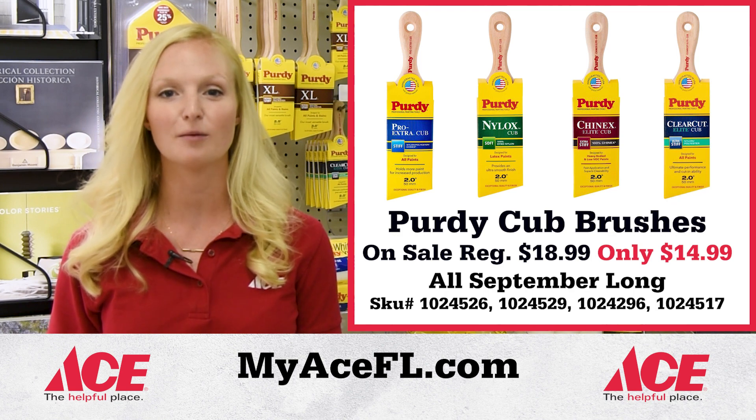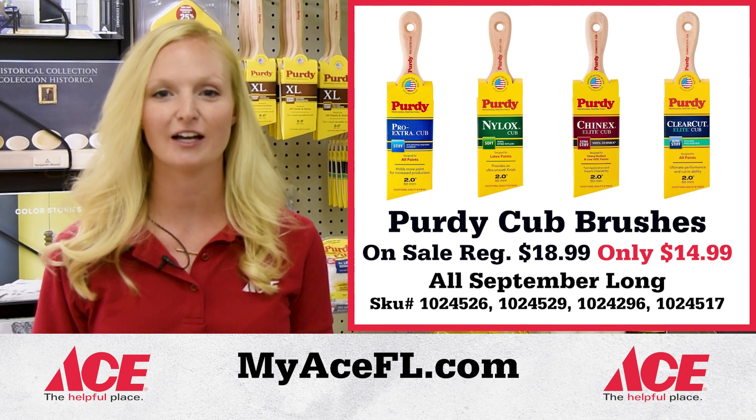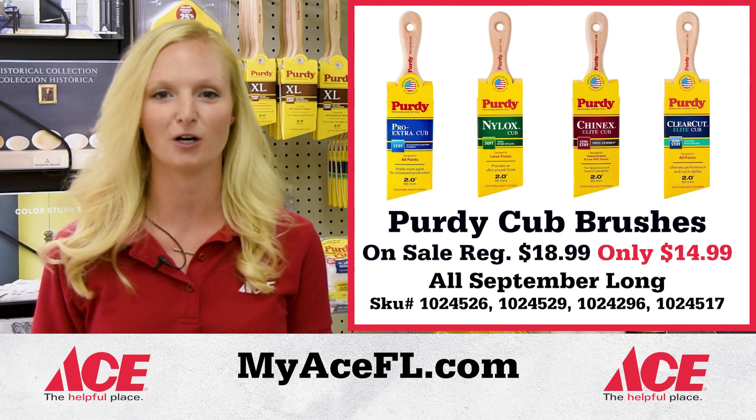like Purdy Pro Cub Brushes, which are on sale now. Purdy Cub Brushes hold more paint, get the job done faster, and are perfect for indoor and outdoor projects.